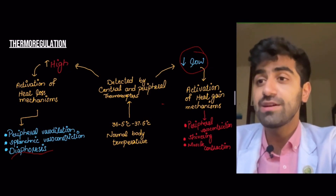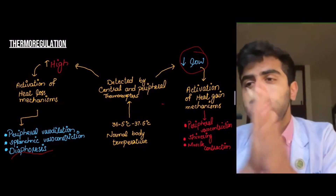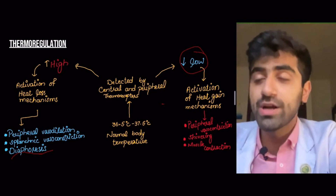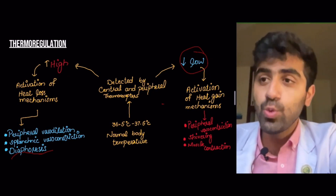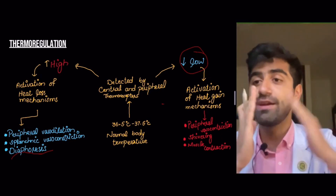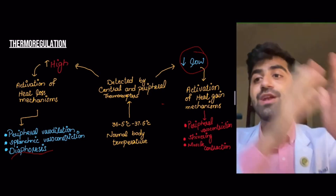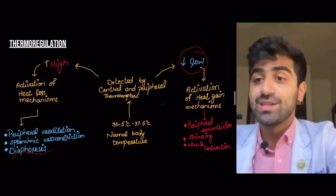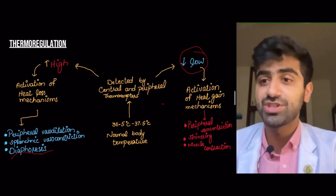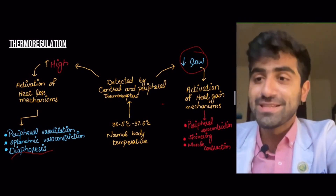Shivering helps by increasing movement and muscle contraction. When you're standing in the cold and shivering, you're contracting your muscles, causing your body to do work and use ATP. Whenever you use ATP, you generate heat — you convert chemical energy stored in ATP into thermal energy. Your body does this automatically: excessive muscle contraction uses ATP and generates thermal energy. This is the concept of shivering.